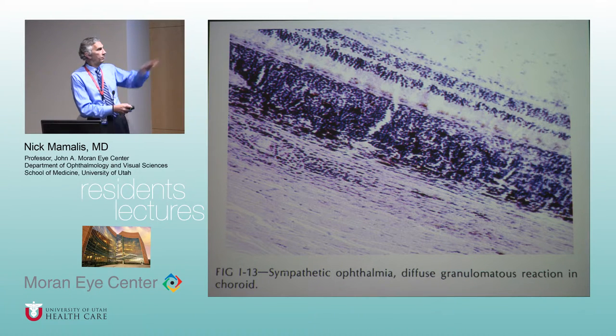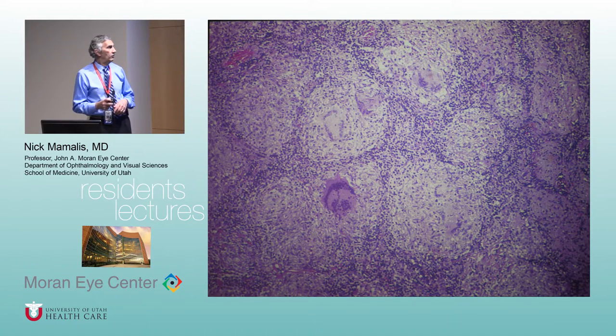Sympathetic ophthalmia is this diffuse granulomatous inflammation — it affects the whole choroid. On board questions, the difference between sympathetic and VKH is that sympathetic spares the choriocapillaris, while VKH does not. If you look carefully at the pathology, the choriocapillaris is spared in sympathetic ophthalmia.